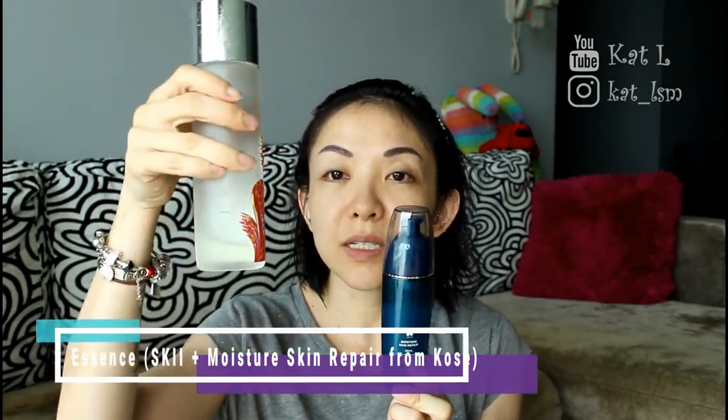I'm going to mix my SK-II, which I've only got just a little bit left, with this Hosea Moisture Skin Repair, which I actually got about a year ago. I haven't been using it so much because I find it's a little bit too high in alcohol content. So I'm just going to mix the two because the SK-II is almost finished and I don't want to buy a new bottle yet. Just a squirt or two of this, and a splash of that — mix them and put it all over.